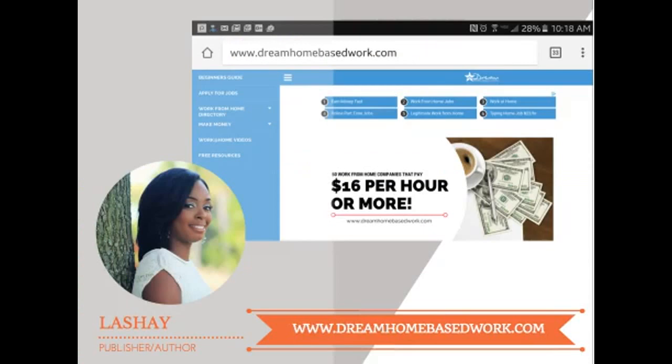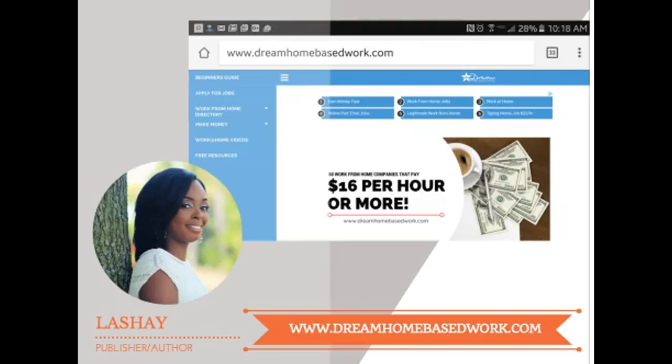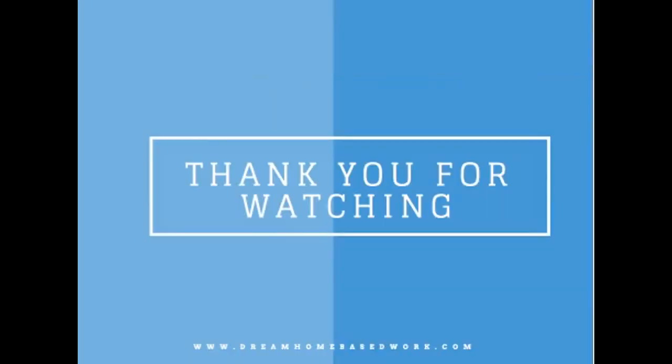Make sure to check out my official site dreamhomebasework.com — I update it regularly and also have a newsletter for those who want to follow any of my work-from-home job alerts. Make sure you subscribe, and I'd appreciate it if you give this video a thumbs up. I'm always on here posting videos or answering questions and comments, so subscribe to stay tuned for any work-from-home updates. Until next time, have a blessed week — thanks for watching!